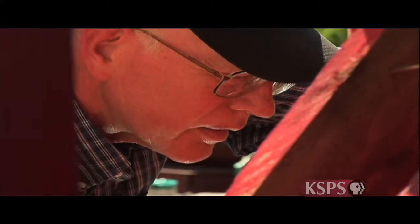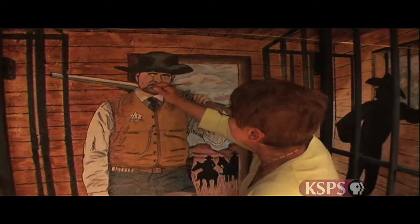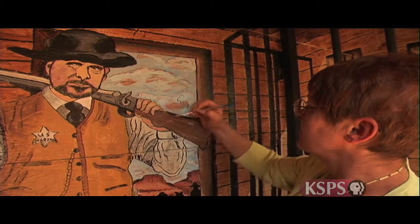Bob Ashcraft is an engineer with a background in construction, and his wife Linda is an artist. They share a love for Old West towns, and in 2002, they decided to build a town of their own. Bobville originated with my wife wanting a pond built in her backyard, which at that time had no landscaping at all, just a little bit of grass.